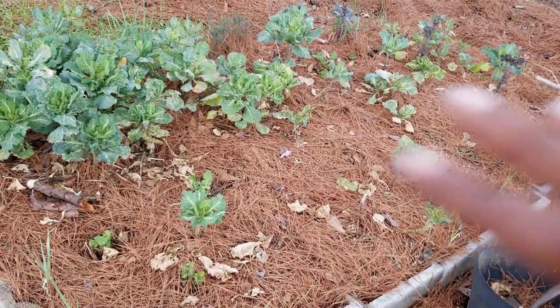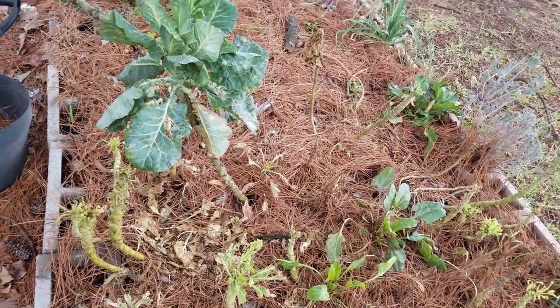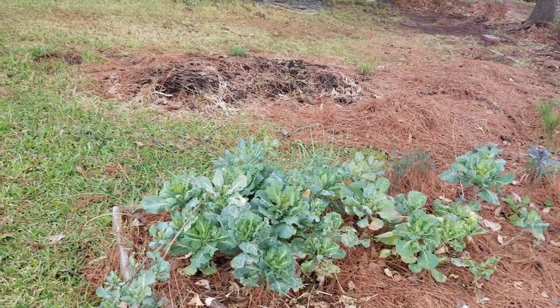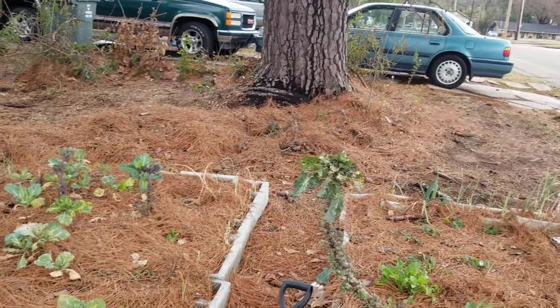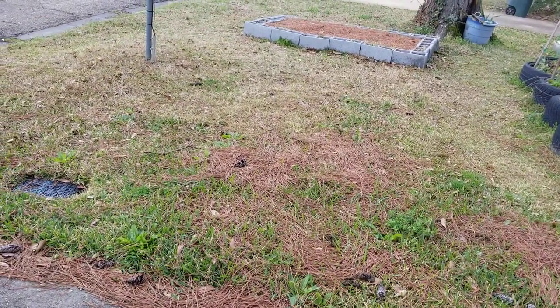I'm gonna eventually work out all those greens and I think I'm gonna enlarge that bed anyway. I got some changes coming. I'm thinking about putting one bed right there. If y'all don't know anything about berries, they work best along a tree edge.